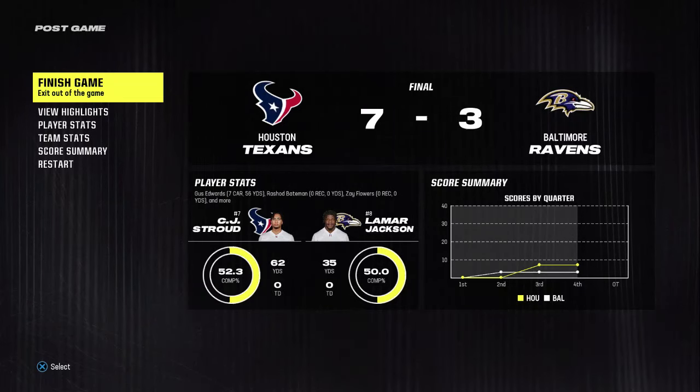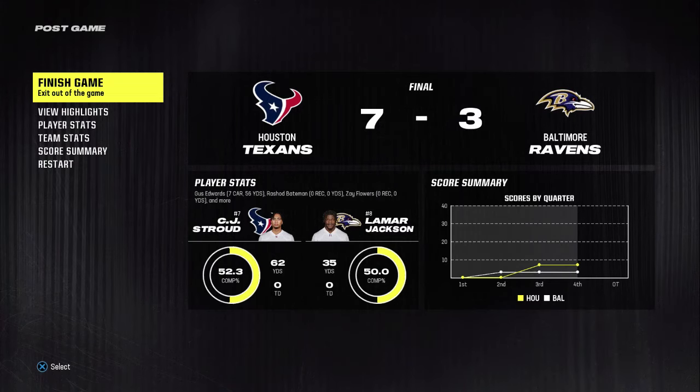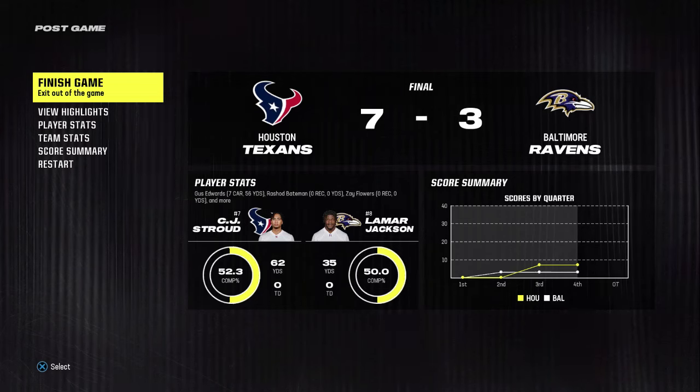So that'll just about do it — for Charles Davis, I'm Brandon Gawden. You've been watching the NFL on EA Sports. For more, log on to easports.com. From Baltimore, so long everybody.